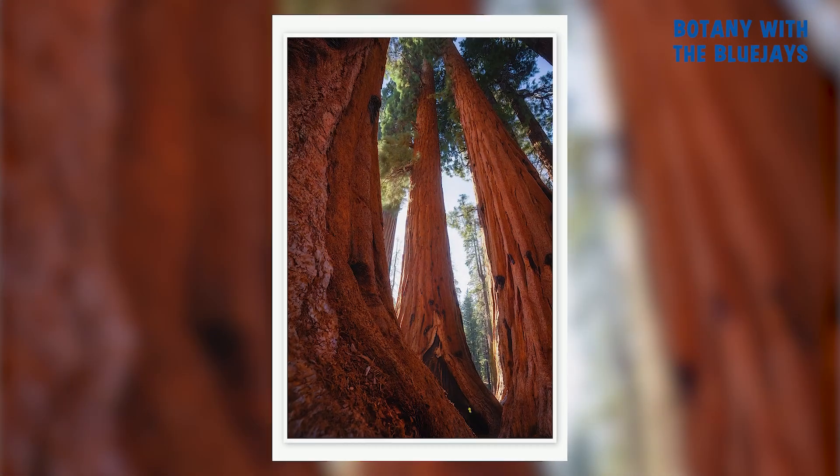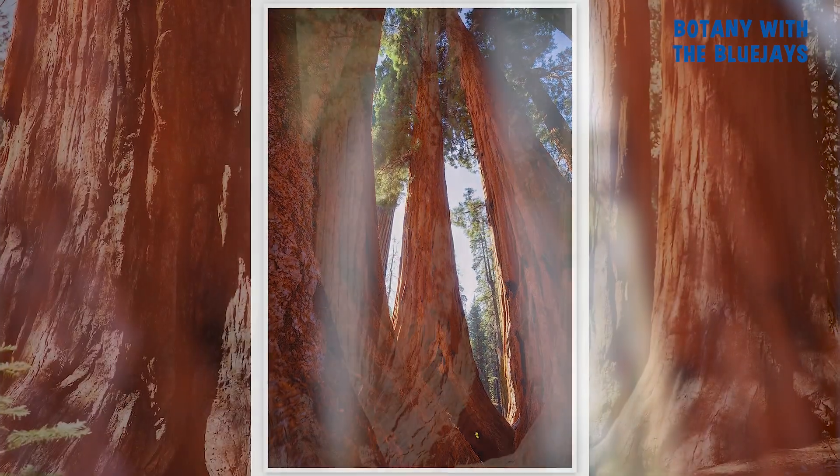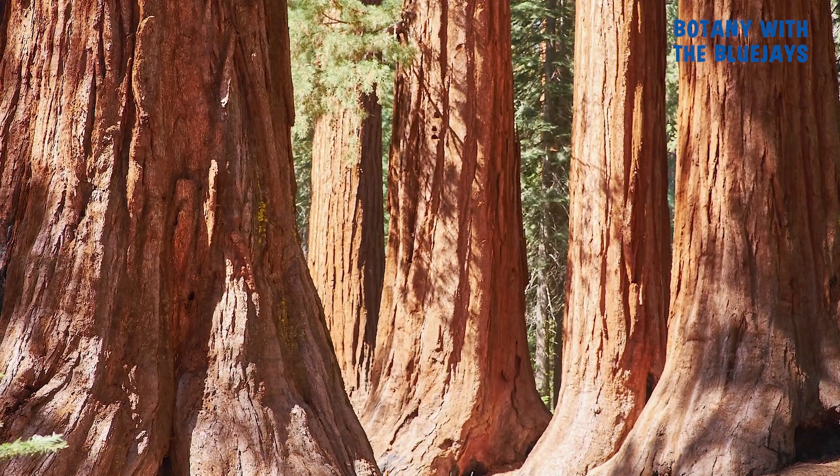The largest tree in the world is a type of conifer called the giant sequoia. Not only that, these sequoias can live to be up to 3,000 years old. Also, conifers hold the title of tallest trees in the world, considering the Hyperion sequoia can grow up to over 350 feet tall.